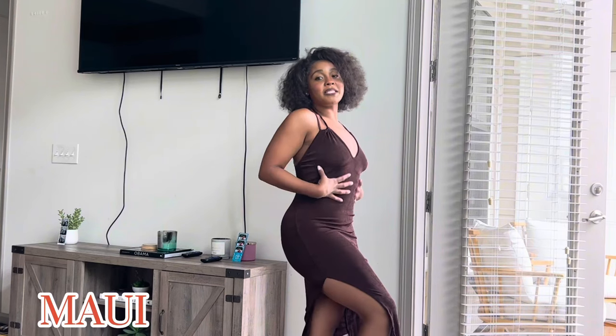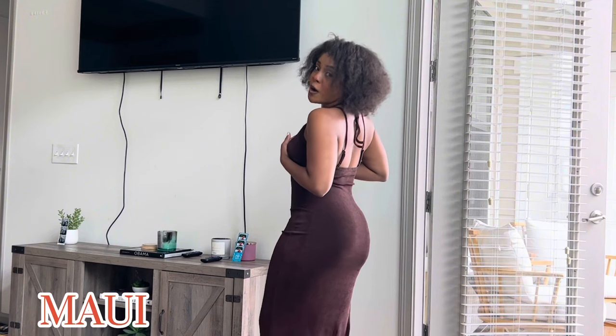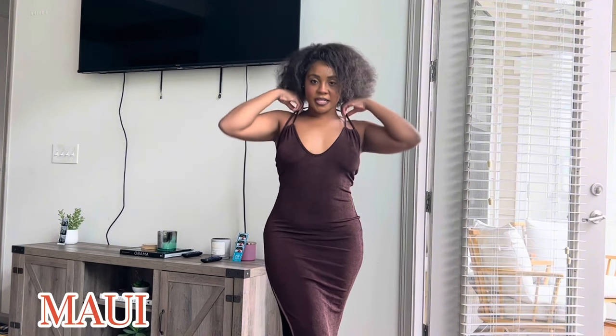Next up, we have my absolute favorite out of the entire bunch — this is the brown dress. I honestly love the material on it, it just fits like a glove y'all. Very stretchy. I love how different it is with the string straps, it makes it very comfortable in the upper area. I have a cute little side split which I love, so I'm definitely going to pair that with a cute heel. It kind of makes me feel a little tall, wearing a nice long dress with my height.